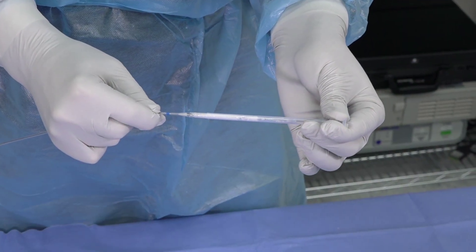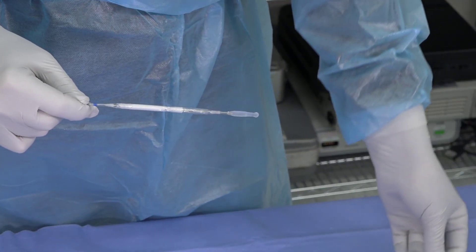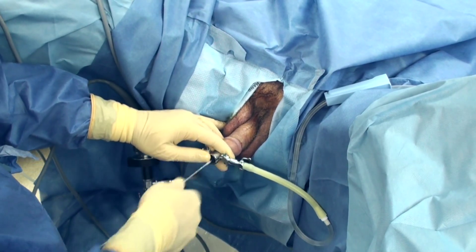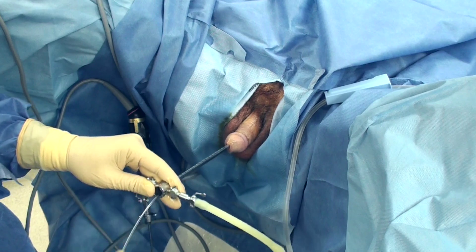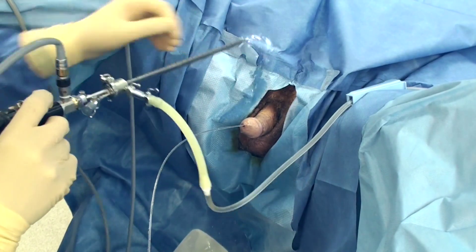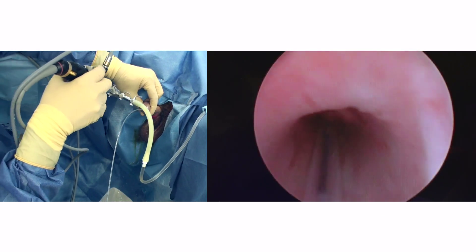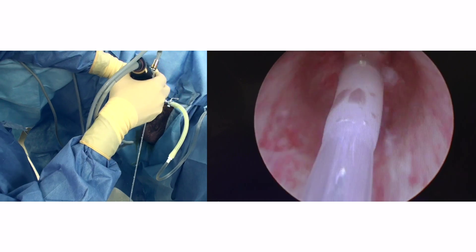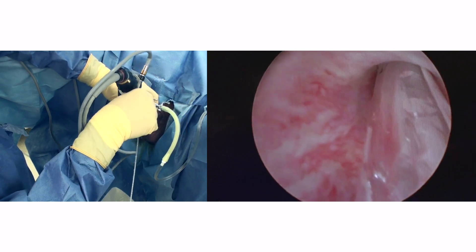Remove the balloon protector sheath from the balloon catheter. Insert the balloon catheter through the rigid cystoscope sheath and into the bladder. Remove the rigid cystoscope sheath and reassemble with bridge and optics. Attach the TUI-BORS adapter with inflation device to the catheter shaft. Insert the reassembled cystoscope transurethrally up to the external sphincter in a side-by-side manner with the balloon catheter. Locate the external sphincter with the cystoscope and position the tip so visualization of the external sphincter can be maintained throughout the procedure.